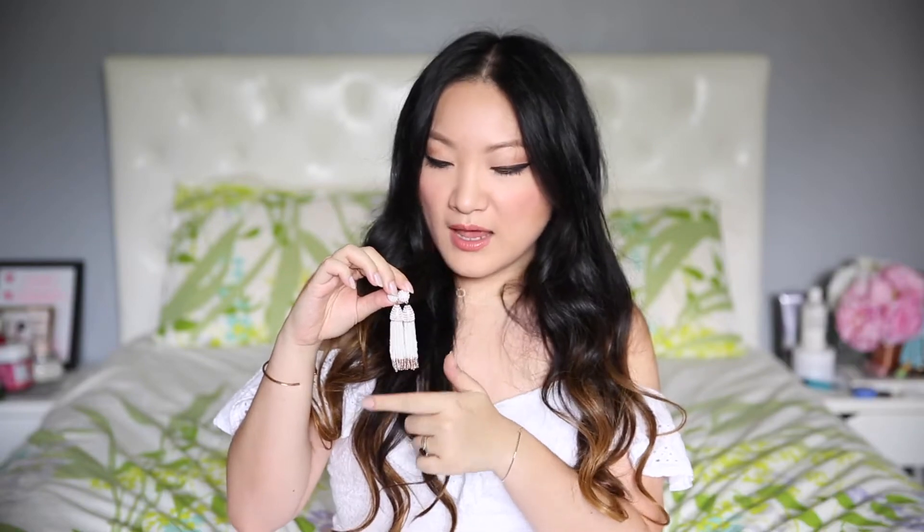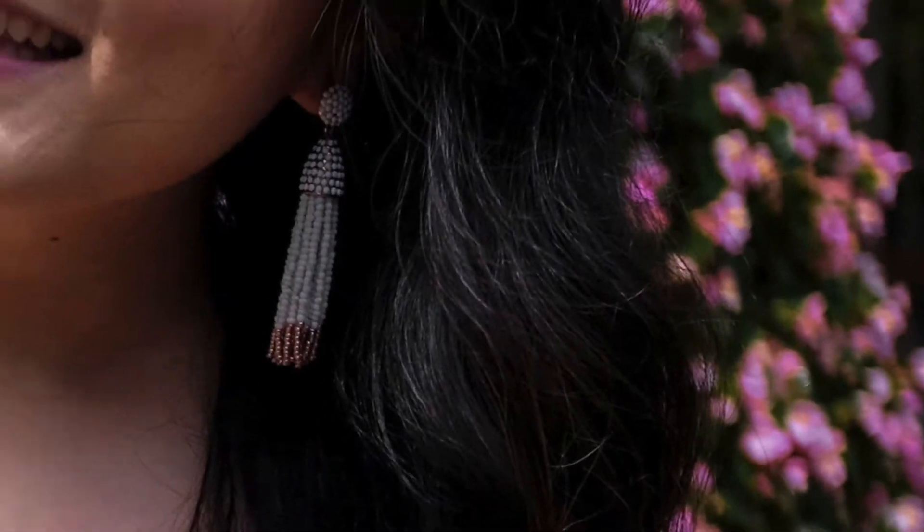So to start, I want to show you guys these tassel earrings from Bobble Bar. They are a beaded tassel in white and rose gold and I just really love that color combination. These have been my favorite to wear all throughout the season and I pretty much pair them with almost all my outfits.